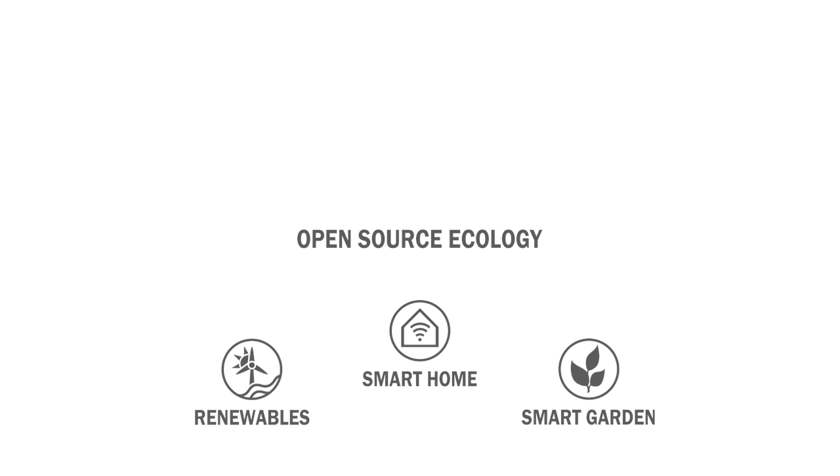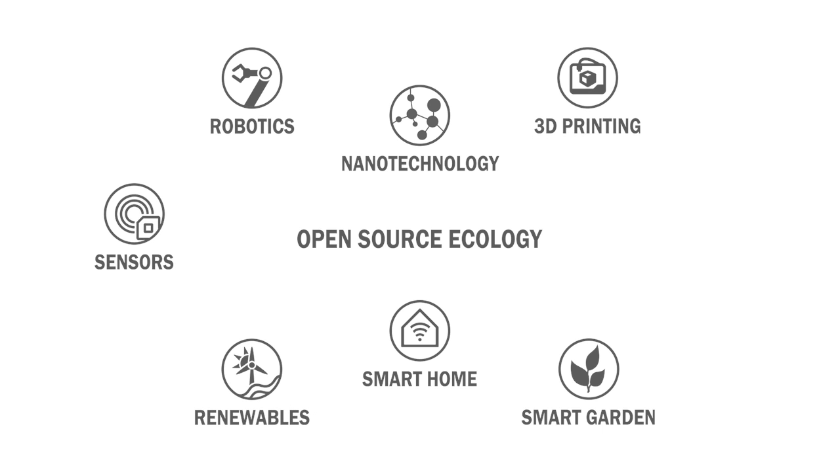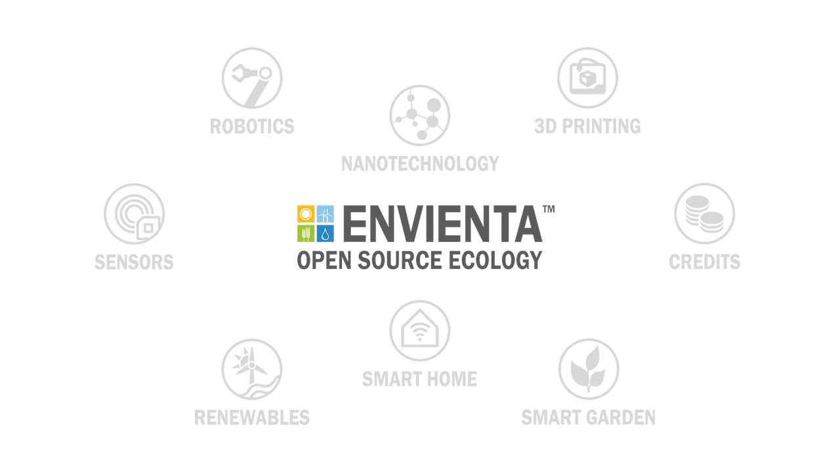Envienta is a modular system. Its future plans can be implemented within cities and outside as well. How to make it work? It's open source.